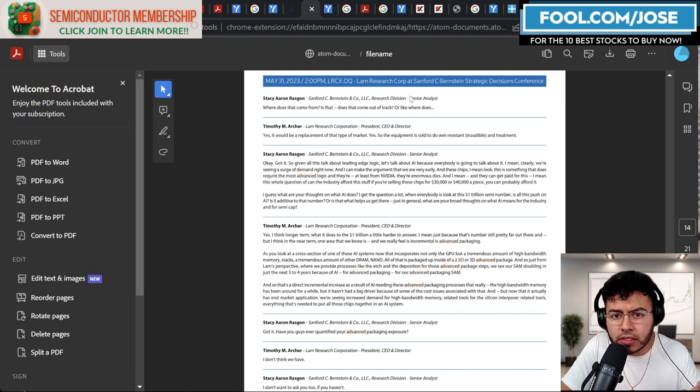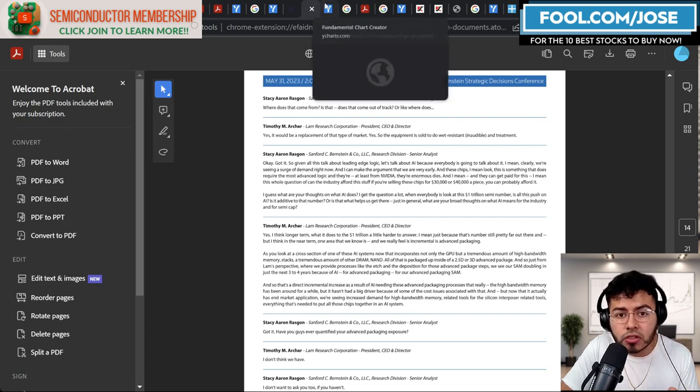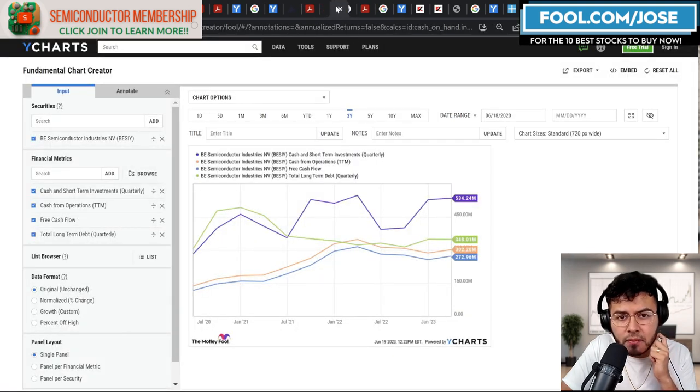At a strategic decision conference on May 31st at Sanford C. Bernstein, LAM Research mentioned that AI systems including GPUs and other products are using advanced packaging. From LAM's perspective, they provide process steps like etch and deposition for those advanced packaging steps. They see their serviceable addressable market doubling in just the next three to four years because of AI demand for advanced packaging. So LAM Research is company number three.